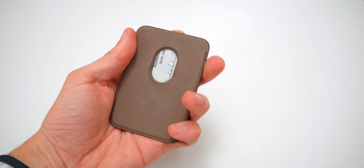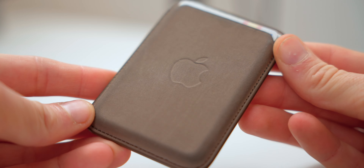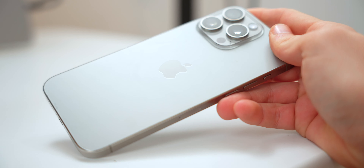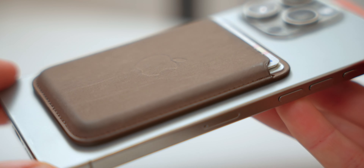Up next is a very controversial product — I'm going to say I like the fine woven MagSafe wallet. Fine woven has gotten a lot of criticism in terms of its material because a lot of people compare it against leather. Which do I prefer? I just think they're different. I personally like it — I like the way it looks, the way it ages, and the way it feels.